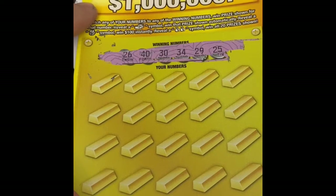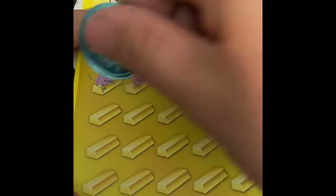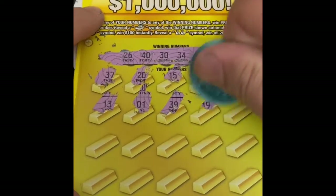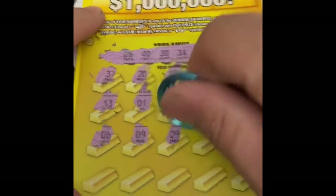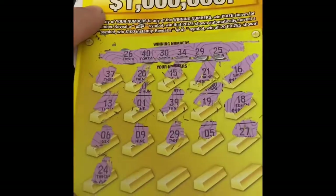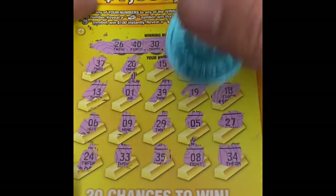The numbers are 26, 40, 30, 34, 29, 25, 20, 15, 21, 21, 16, 13, 1, 39. Looking for matches: 29, 27, 24, 33, 35, 8 — and we have two matches: 29 and 34.